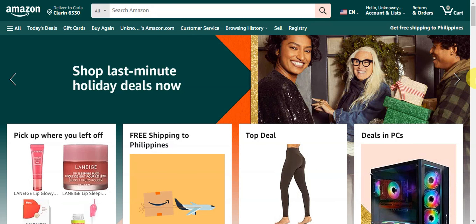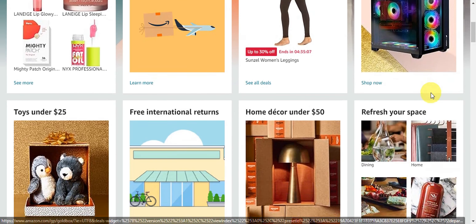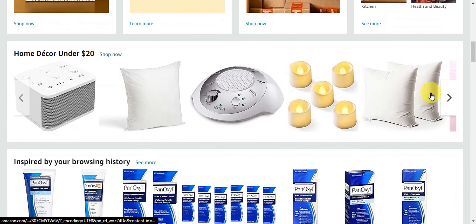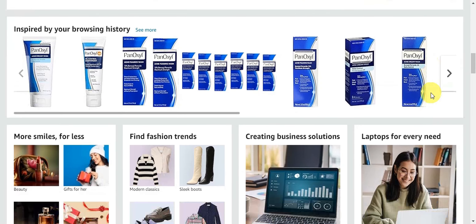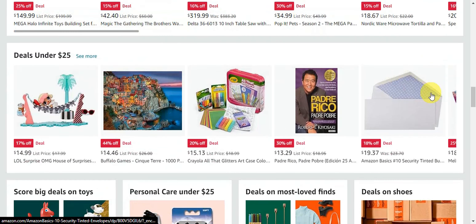Once your product is listed, the final step is to promote it. Utilize Amazon's advertising tools like Sponsored Products and Brand Registry to promote your products. These will help you increase product visibility and drive more sales. Keep an eye on your advertising performance and make adjustments as needed.